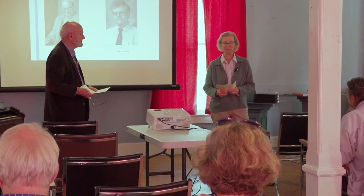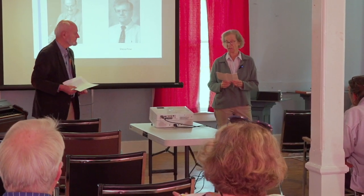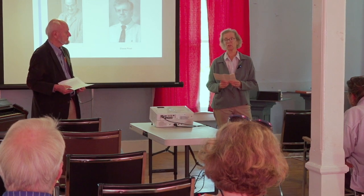Welcome, everyone. Thank you for coming. It's with great sadness that I share with you the passing of our dear friend and founder, Jeanette Sawyer.